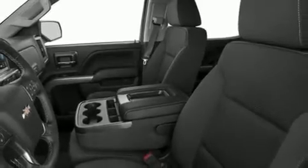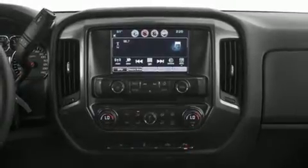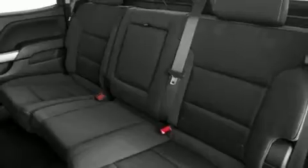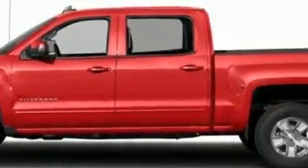Premium sound with six speakers provides you and your passengers a sensational audio experience. Chevrolet also prioritized safety and security with features such as dual front impact airbags, head curtain airbags, traction control, brake assist, a panic alarm, OnStar, and four-wheel disc brakes with ABS.